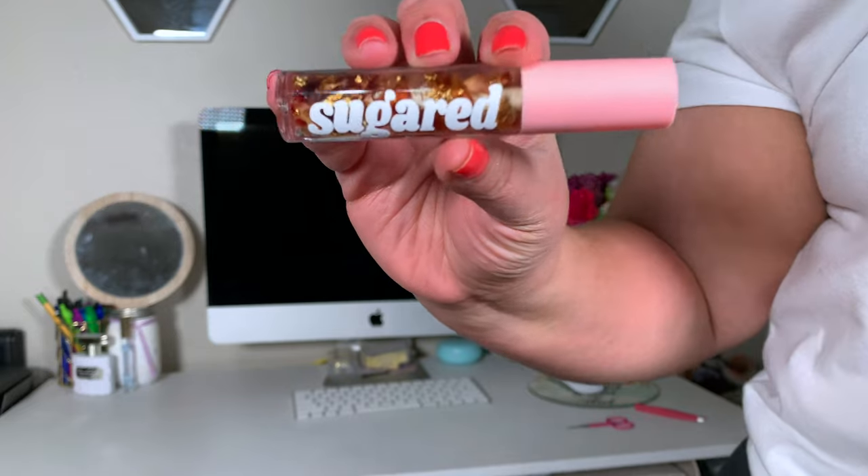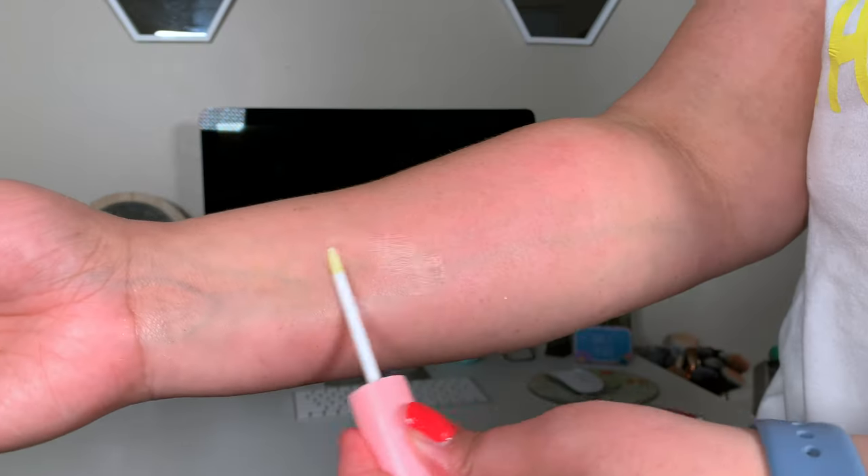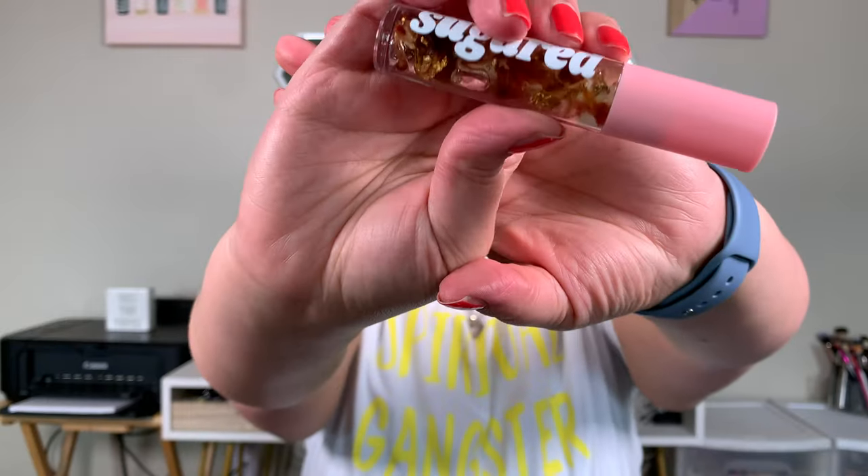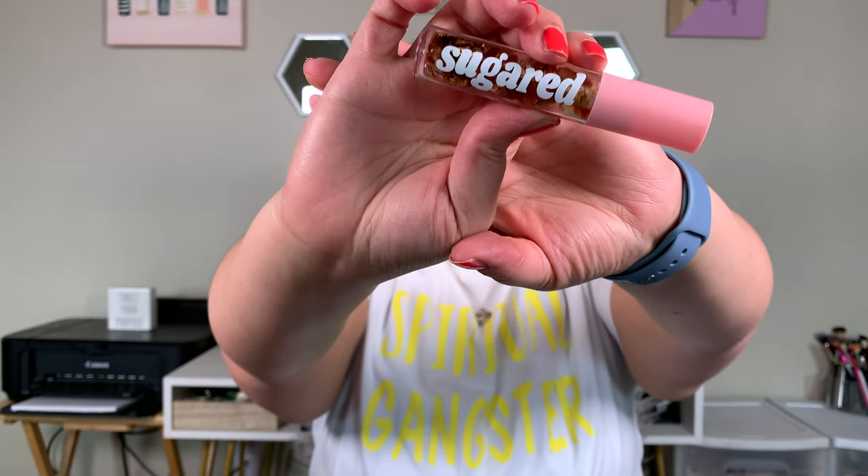This gloss just intrigued me. All of these glosses were $6.99. I also picked up her Rose Gold Lip Gloss — she also has a lip oil that's Rose Gold. Just the packaging and the fact that this has gold and rose petals in it made me want to try it.